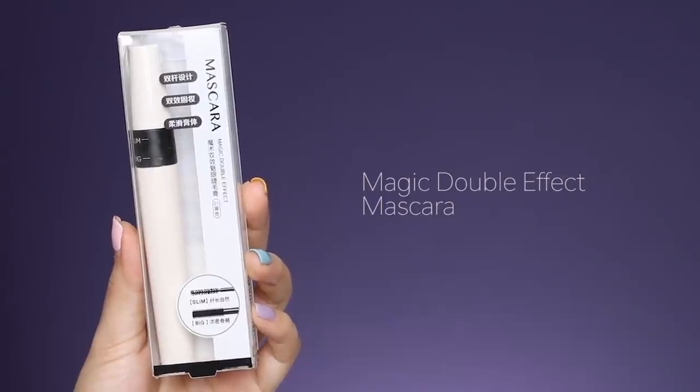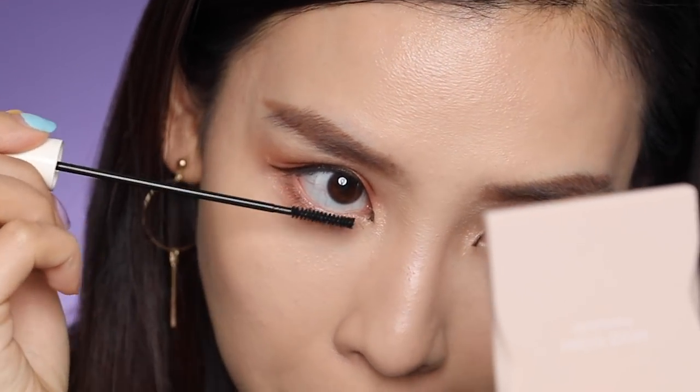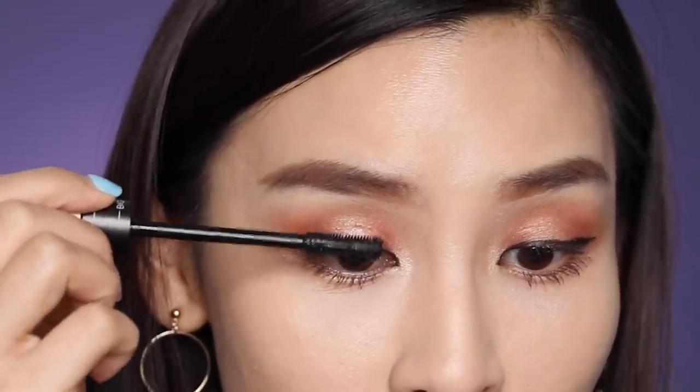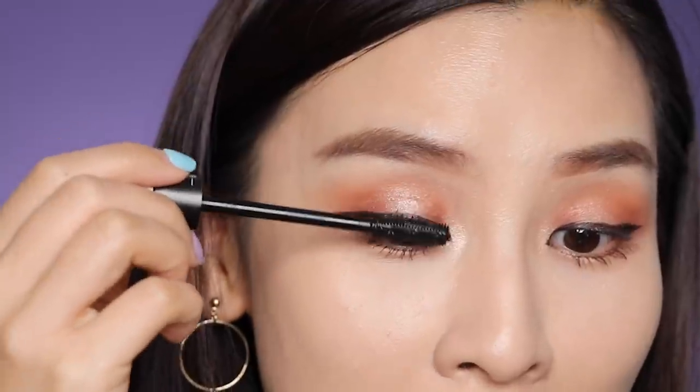Time to move on to mascara. This is the magic double effect — it actually has two brushes, a smaller one and a bigger one. I'm going to use the smaller one first for my lower lashes. Check out the difference — it's like no lashes and then bam. Now I'm going to use the bigger one for my top lashes. My top lashes never look as good as my bottom lashes because my curl always tends to drop. But if you watch my recent video where I did the Korean eyelash curling hack using fire, you would know that I have a solution for this now. I just realized I forgot to turn on my mic for that part, so I'll have to use the audio from the camera. Sorry guys!